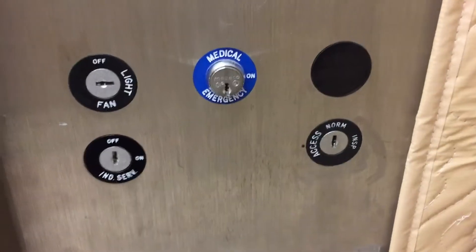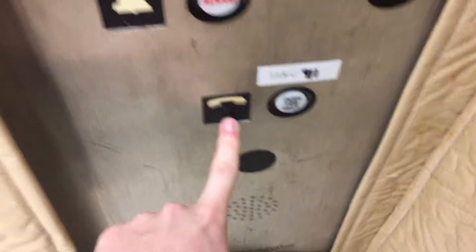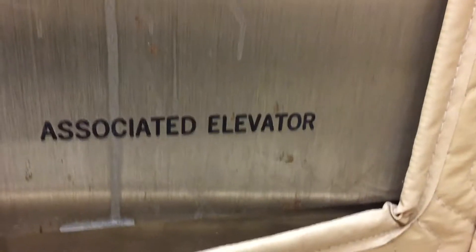There's your firefighter operation and your key switches. There are the buttons. There's the phone. And it's an associated all over here. This is what it looks like behind the padding.